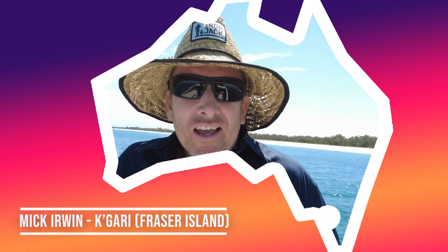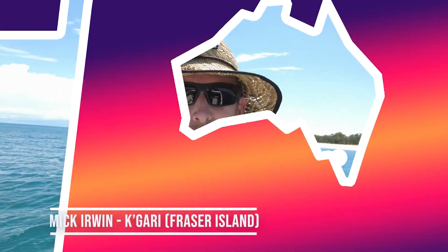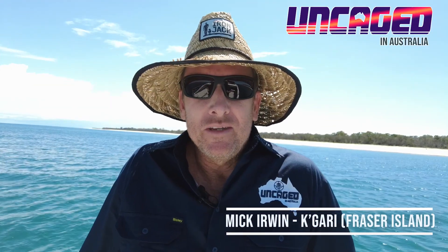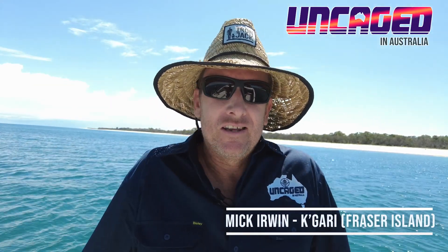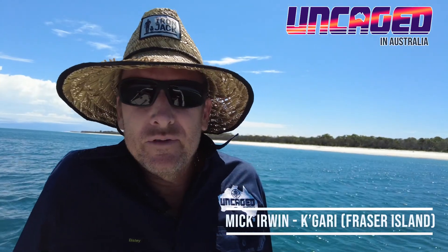Hey folks, Mick here from Uncaged in Australia. Welcome to Paradise. Many of you people don't know this place, but we're up the inside of Fraser Island, also known as K'gari. It's a little secret spot here for us in Hervey Bay.